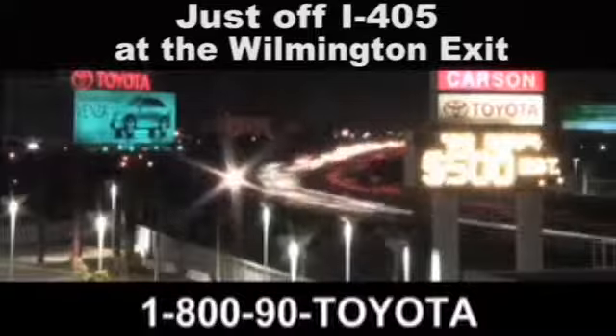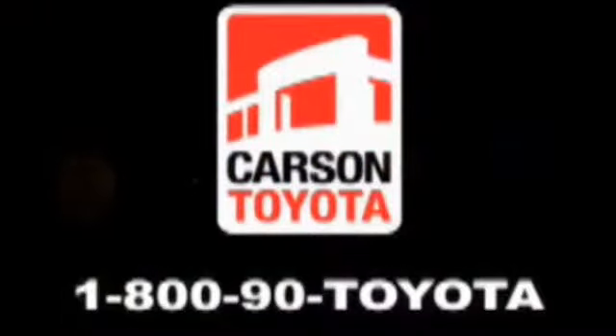Giant Carson Toyota, just stop by 405 at the Wilmington exit in Carson, California. Take us for a ride.